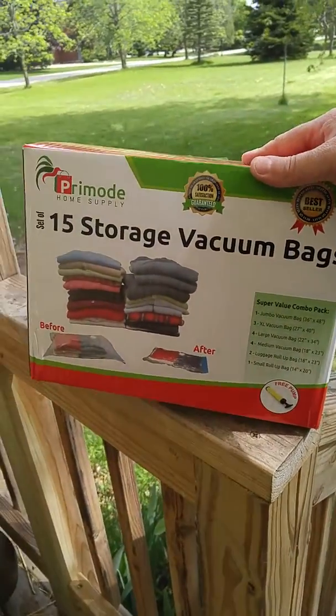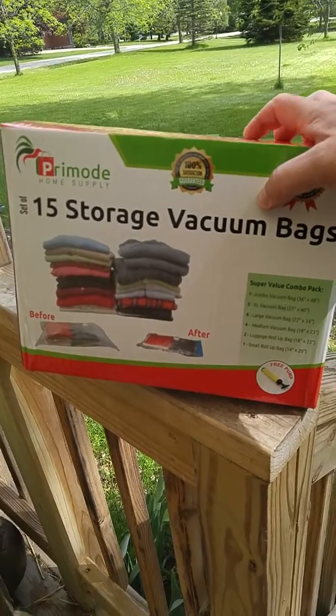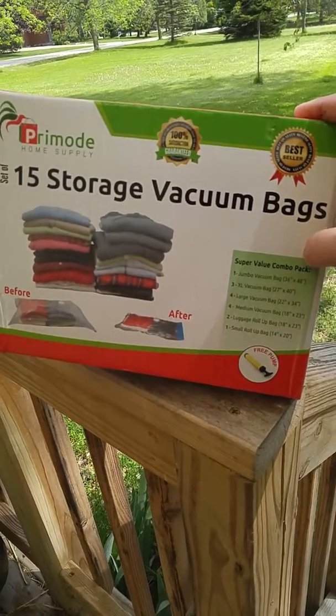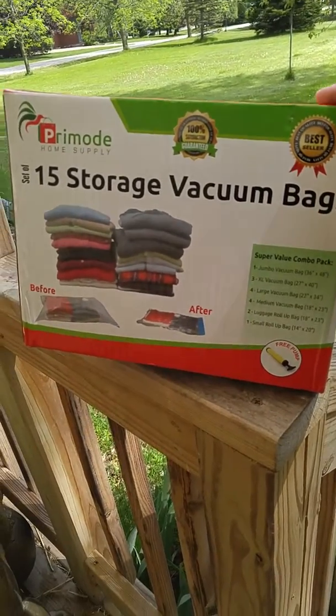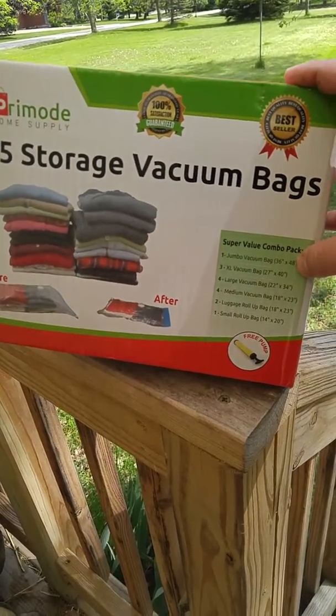My favorite storage solutions, and this is an awesome set. You get 15 in the box and it comes with a free pump, so you don't have to use it where you have your vacuum. You can actually use it if you're camping or wherever you are. And it comes with one 36x48 bag,